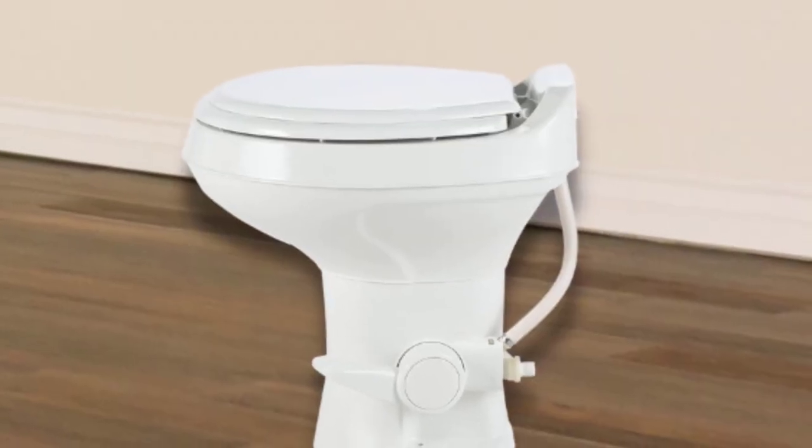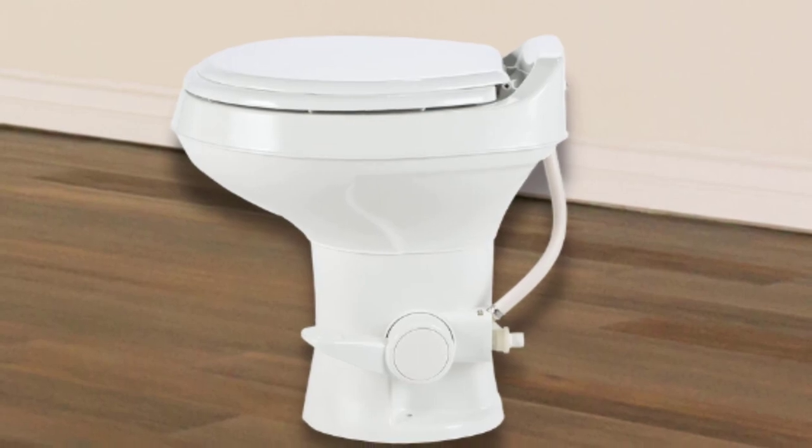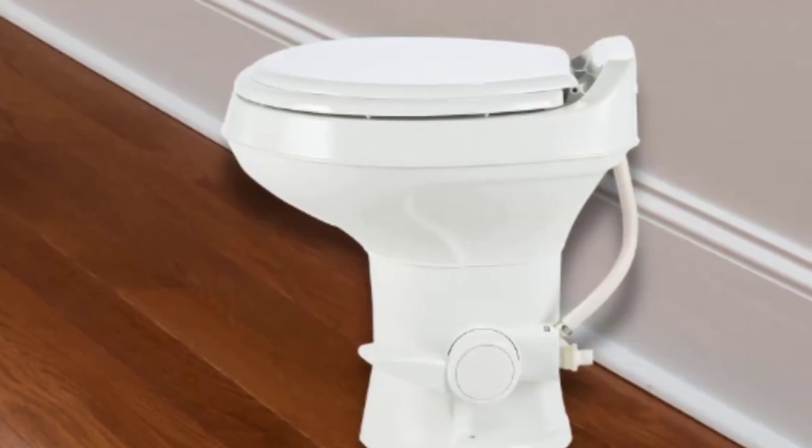This portable toilet is intended for RV use, but you can link it to regular drain lines, and it isn't as flimsy as it seems.